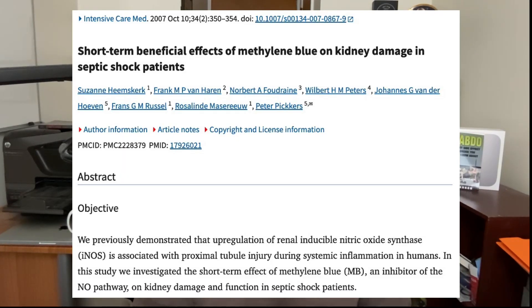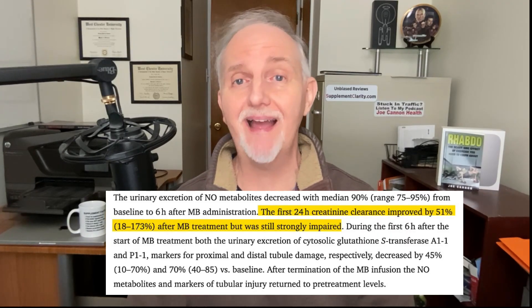What about kidney health? In this paper, researchers wanted to see if methylene blue could reduce kidney damage. The participants were nine septic shock patients who received a four-hour infusion of methylene blue. The good news: methylene blue reduced markers of kidney damage and also reduced the urinary excretion of nitric oxide metabolic byproducts by as much as 90%. While nitric oxide is usually seen as a good thing, its production in sepsis becomes dysregulated and is thought to play a role in kidney injury and failure.